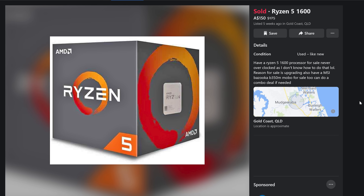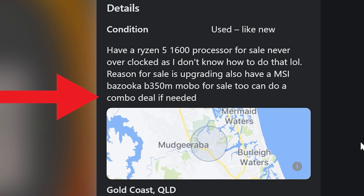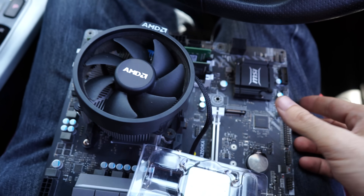Ryzen 5 1600, DDR4 memory, motherboard combo — 250 Aussie dollars. Let's go pick this bad boy up.